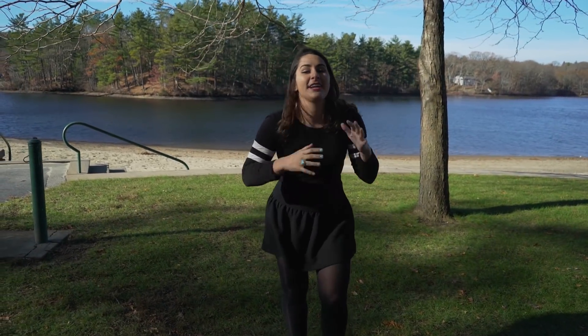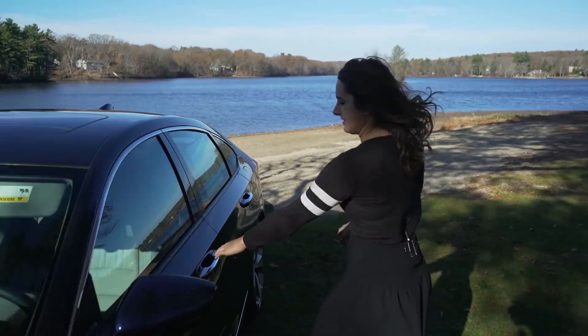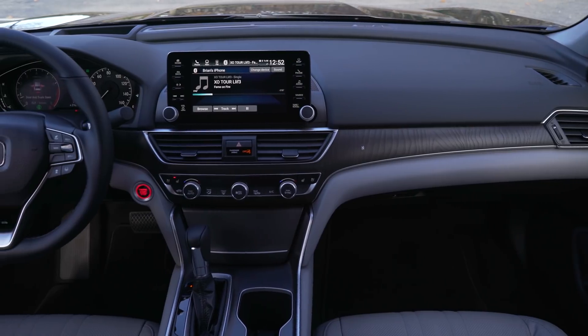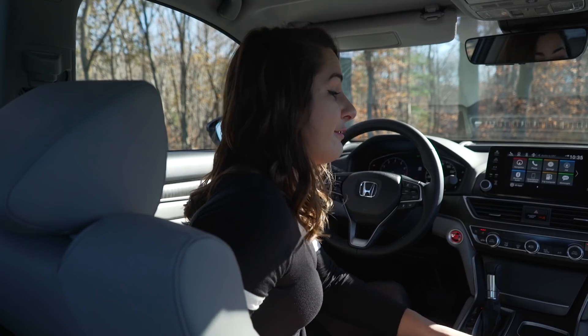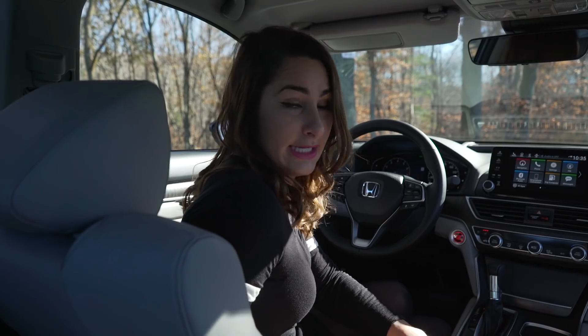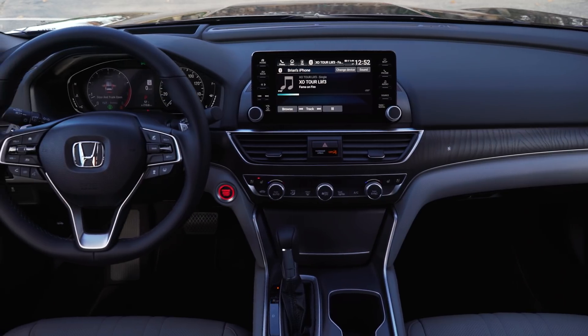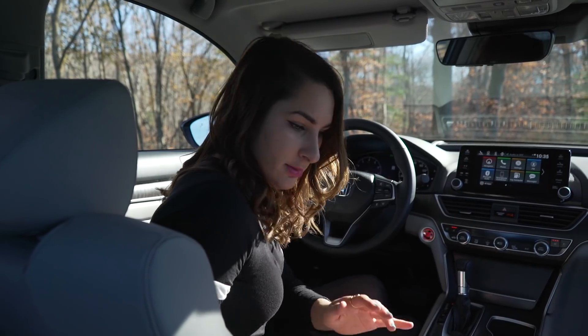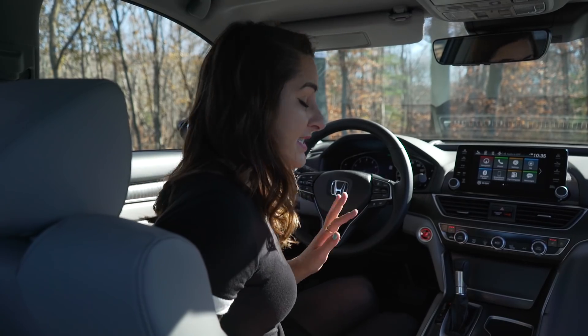Now we're going to go inside and take a look at the massive amount of tech features. Here we are behind the wheel of the new 2018 Accord — I am a huge fan. I think it's super elegant and very modern, and I love the whole feel of it. The seats first of all are very comfortable; the leather is beautiful and very comfortable.